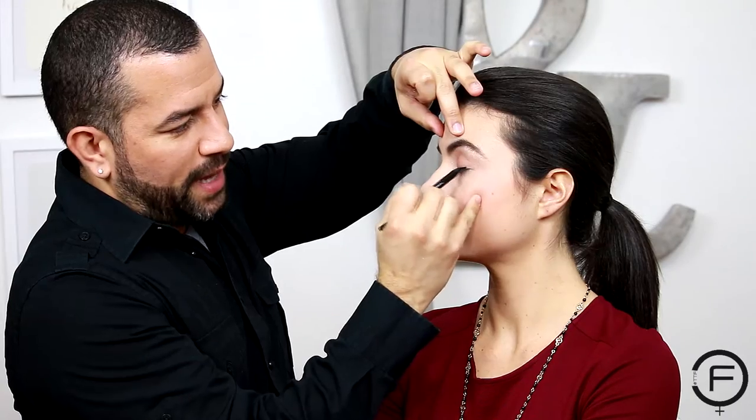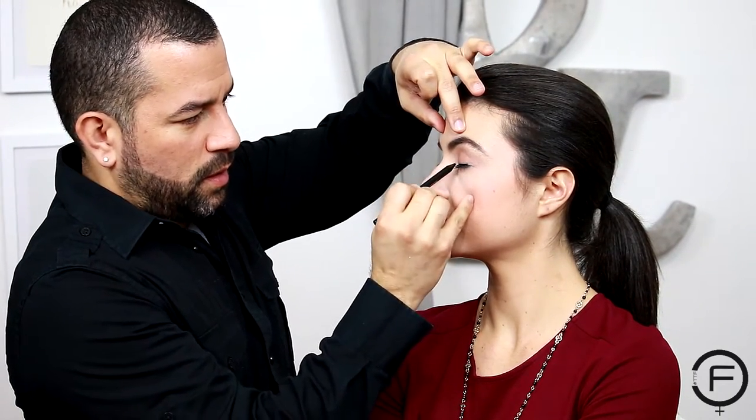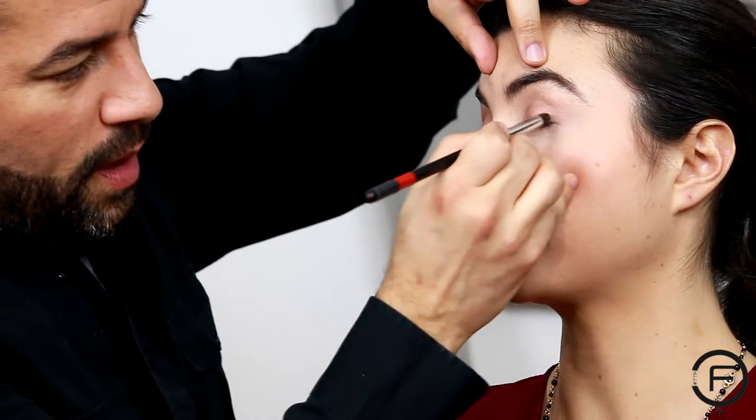The two things that you really need to transform your daywear makeup to nightwear makeup with your eyes are your eyeliner and your mascara. Two things to keep in your bag to touch up and get you ready. So all I need is just mascara and eyeliner? Yeah. Well, I can put that in my bag.